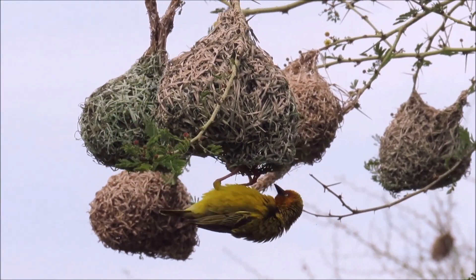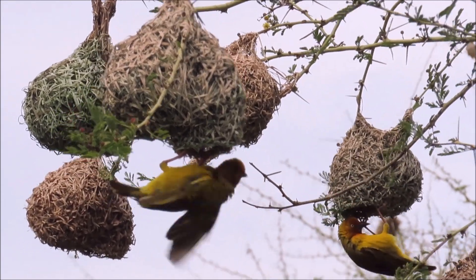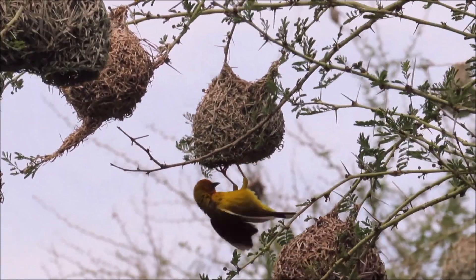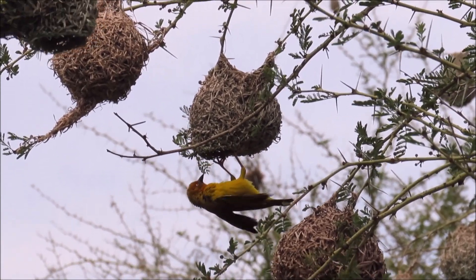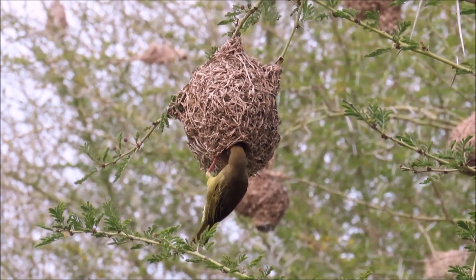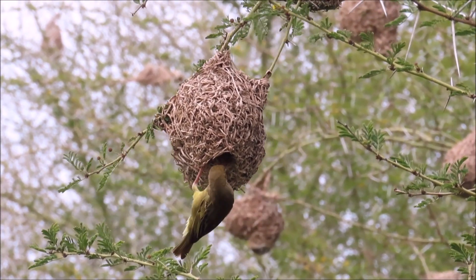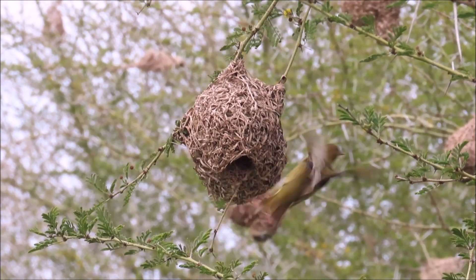See how he pushes the strands out to enlarge it and shape it. This is what the completed nest looks like. The males then display at their nests hoping to attract females. The females inspect the nests and if they approve, they will line it with soft nesting material and start incubation immediately.